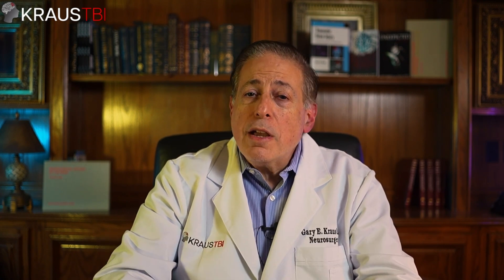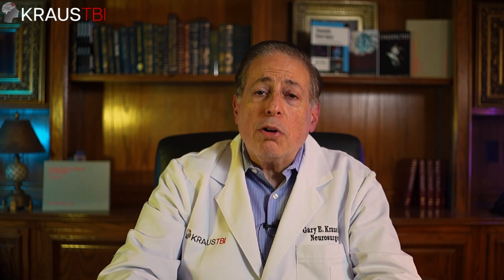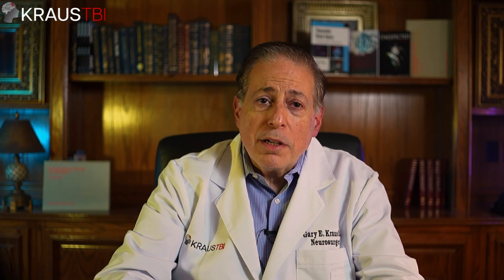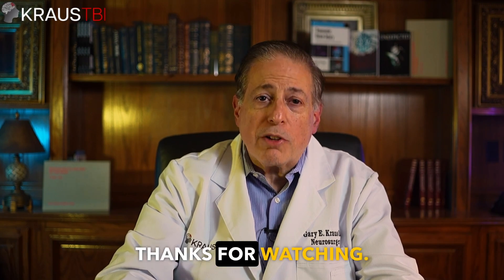That's it for today's review of the world of brain hemorrhages. If you found this information helpful, please give it a thumbs up. Please subscribe to this channel for more updates on the brain, brain health, and traumatic brain injury. Until I see you again — stay curious, stay informed, stay dedicated, and stay safe. Here's to a deeper understanding of our amazing brains. Thanks for watching.